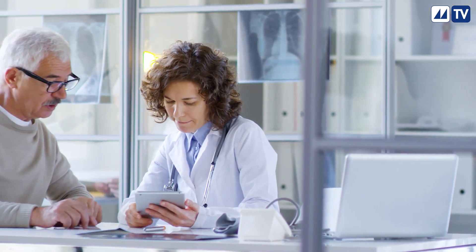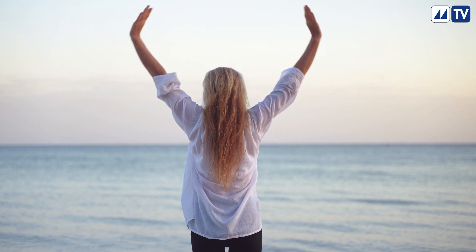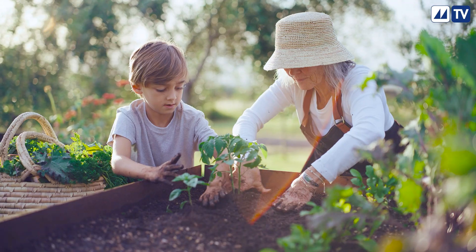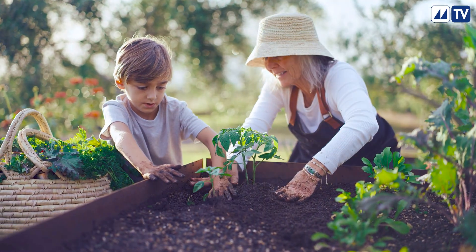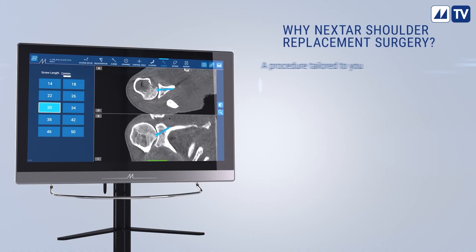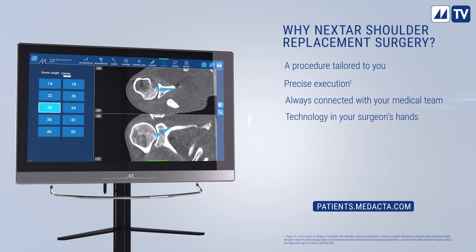After the surgery, your medical team will define your personalized recovery and rehabilitation plan, enabling you to rejoin your loved ones and encouraging the return to a healthy and active lifestyle. Augmented reality shoulder replacement is an innovative procedure tailored for you.